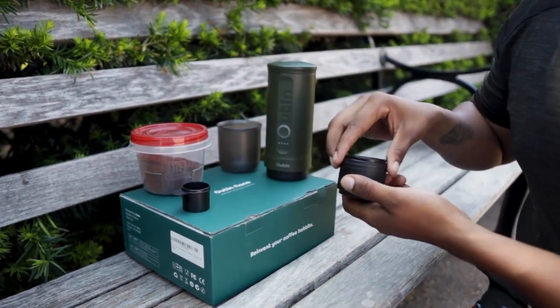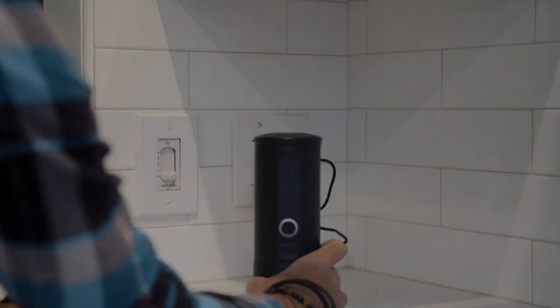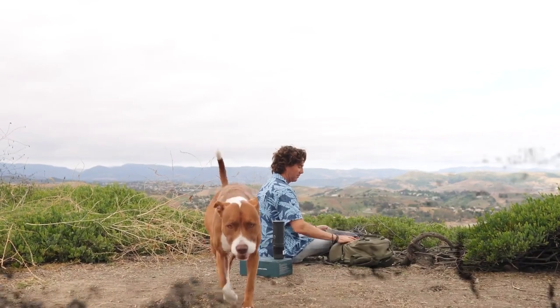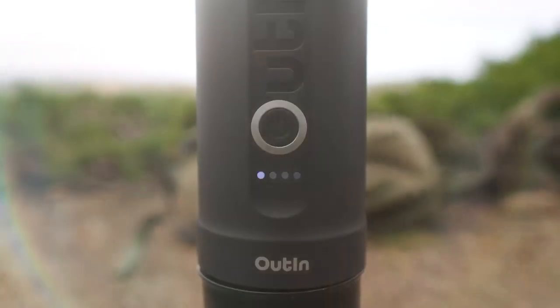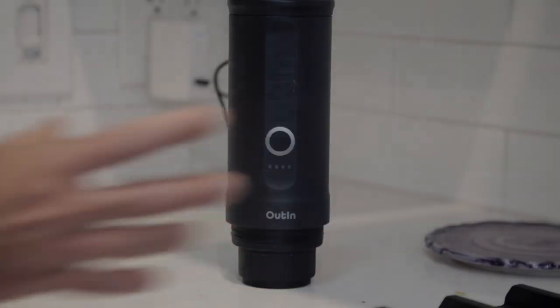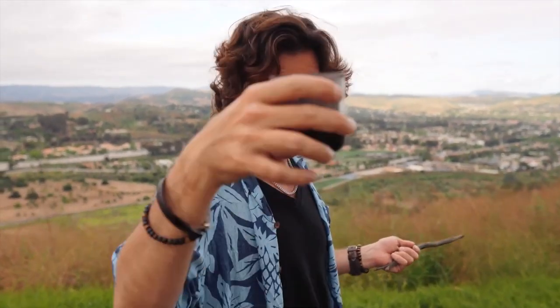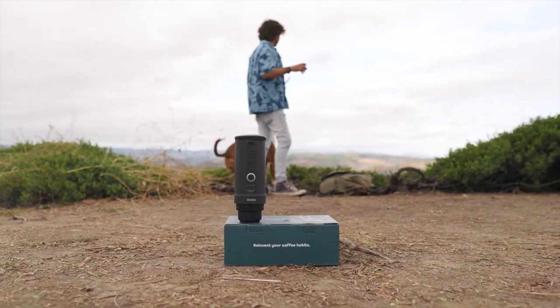This upgraded design lets you savor every sip hands-free. With a super-efficient battery, you'll get 3 to 5 cups in a single charge. And it's lightning fast, heating cold water in just 3 to 4 minutes. Rich flavor, creamy crema, and 20 bars of pressure — it's a coffee lover's dream. Whether you prefer ground coffee or capsules, hot or cold brews, it's got you covered.